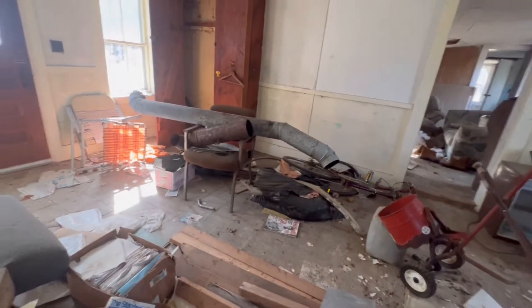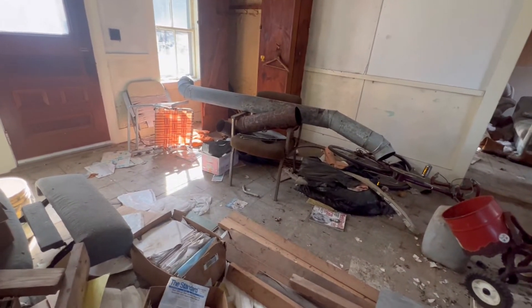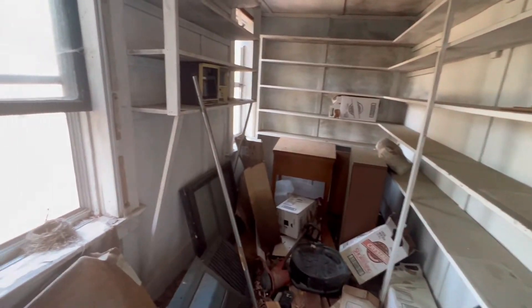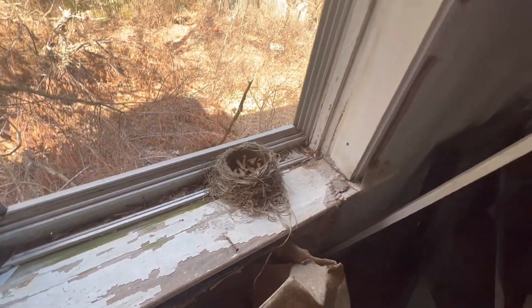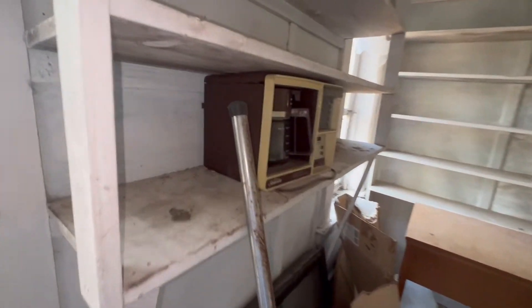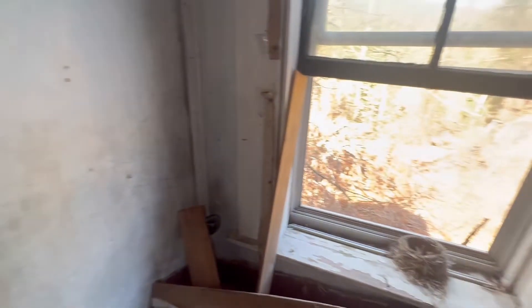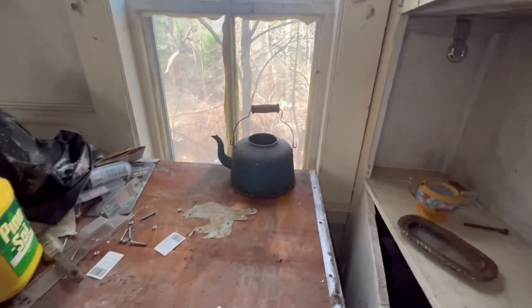Yeah, there's a bunch of documents over here. I didn't go through them. It's almost like a business or something — that's what it kind of looks like. And there's a coffee maker, old coffee pot.